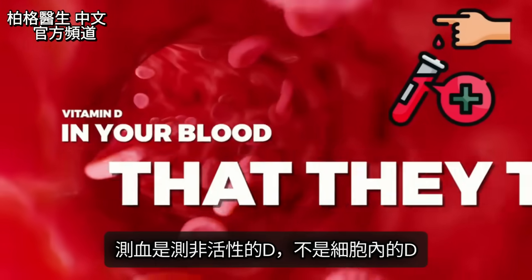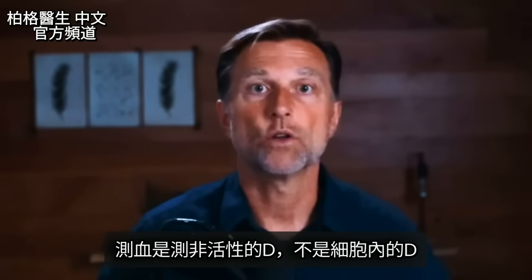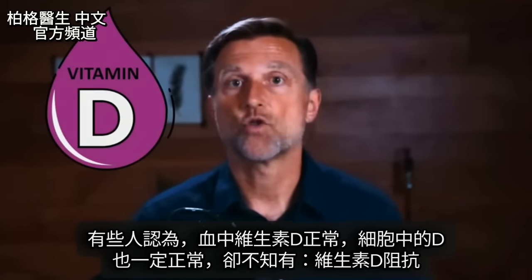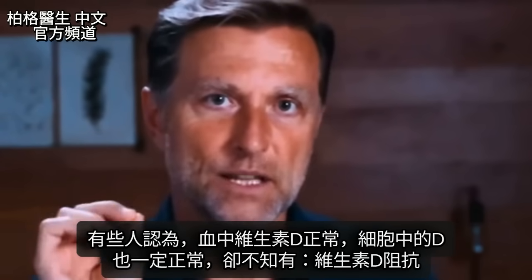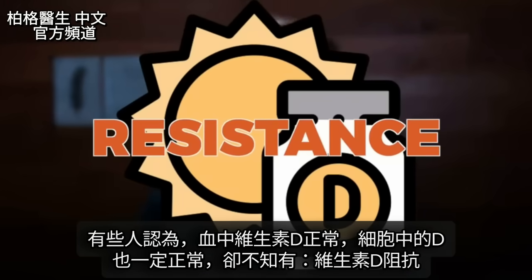Vitamin D in your blood that they test is inactive. It is not the vitamin D that's actually doing all the work inside the cells. Some people make the assumption that if their vitamin D is normal in the blood, it must be normal in the cells. In fact, there's another piece of the puzzle you need to know about: vitamin D resistance.